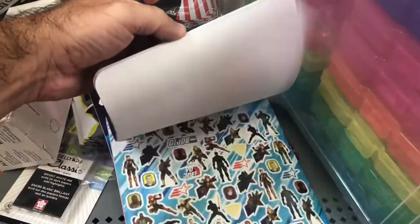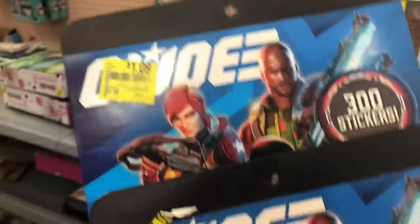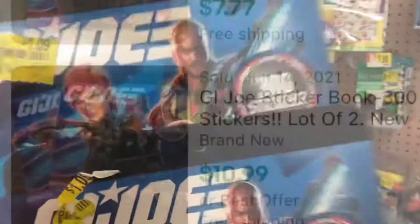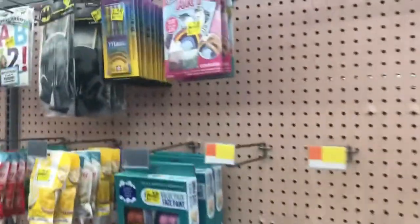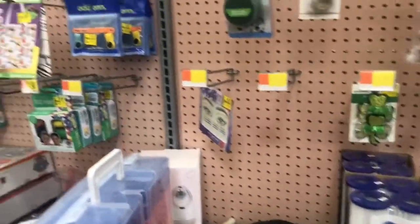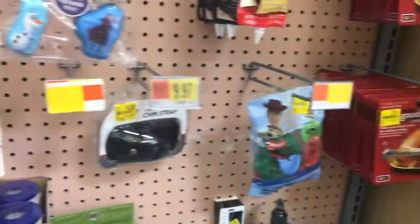I found a couple things — some G.I. Joe stickers at a dollar each, and they comp around $8 to $10. I'll show a comp on screen. There were also some Frozen stickers, but a lady came by with two young daughters who were eyeing them. I couldn't just take those while watching them put it in the cart, so I gave those Elsa stickers to the family with the young daughters. Just keep searching.